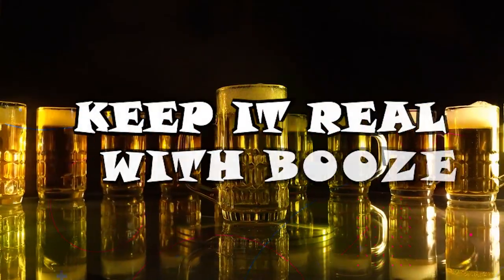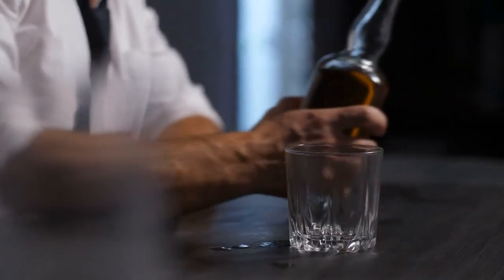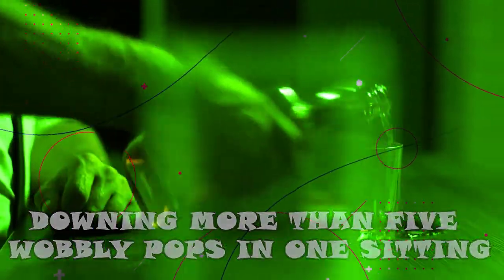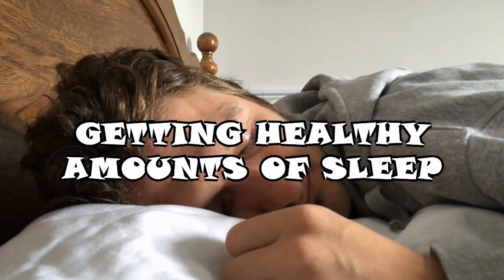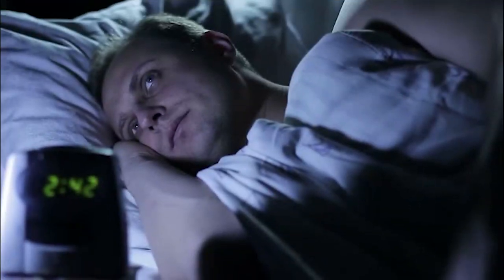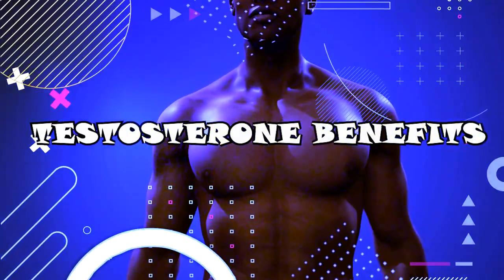2. Keep it real with booze. Regular binge drinking, defined as downing more than five drinks in one sitting, has been associated with lower testosterone production. 3. Get enough sleep. Getting healthy amounts of sleep has been associated with better testosterone production, while shift work and disrupted sleep have been linked to lower levels. Aim for at least seven hours for long-term health and testosterone benefits.